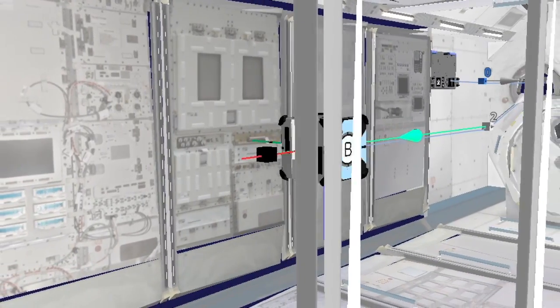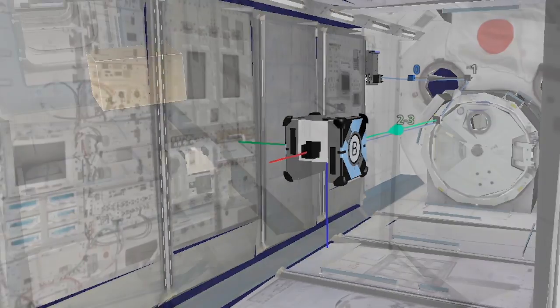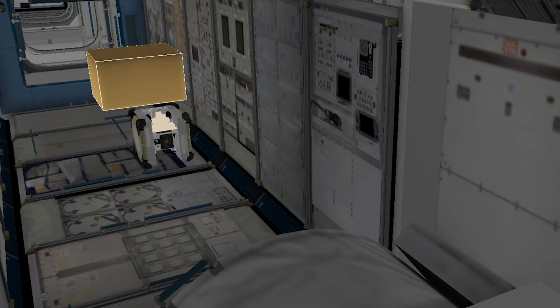Part of what we want to do on orbit is understand better how astronauts and robots can interact. But it also can be used as a tool by ground controllers. So we can use the camera to do video surveys or to observe crew activities so that the ground can be actually ready to answer any question the crew might have in a complex activity.